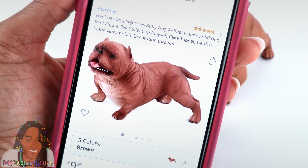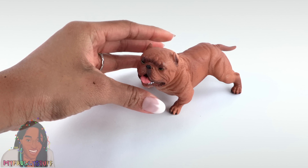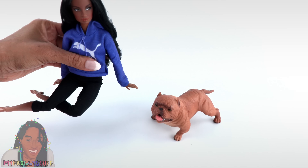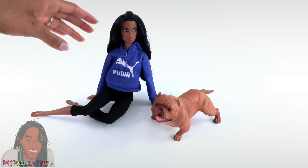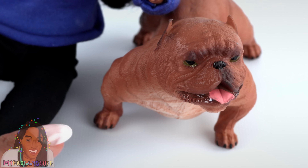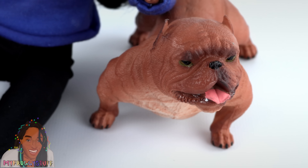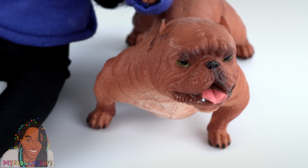Here is the listing on Amazon — it did ship pretty quickly. He's a great size for a 1:6 scale diorama. For a little size comparison, here is our Integrity Toys doll on a made-to-move body — oh, they look adorable together! There's a little shine on his nose to make it look like he has a wet nose, and there's a little shine around his mouth to make it look like he has some doggy slobber. Love the details!